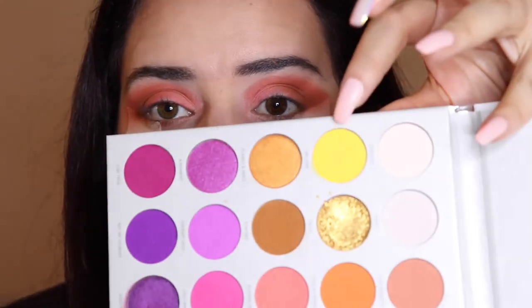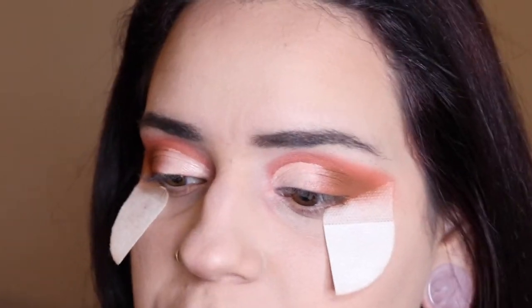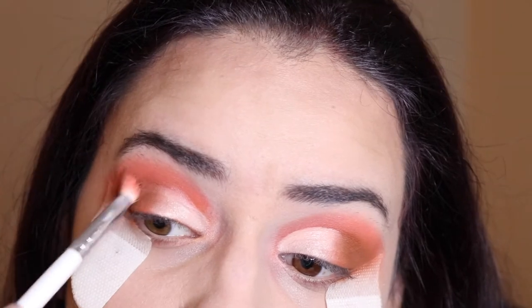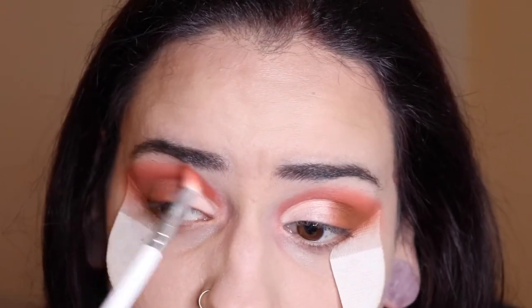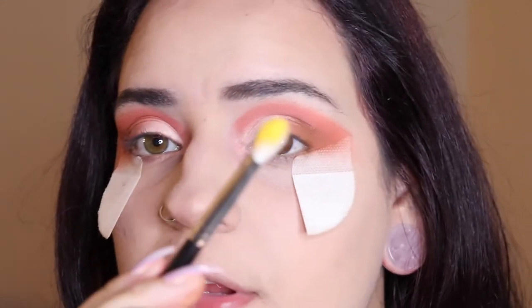That's all blended out. Now I'm dipping into 'No Joke,' the yellow shade. Off camera I cut my crease and added G Money right there. Now on camera, I'm taking the JH34 brush and dipping back into 'My Man' — that orange shade from the beginning — and I'm just going to add it back up here and blend everything out. Now that that's all blended out, we can go back to the yellow shade 'No Joke,' and I'm using a Morphe M443 with that shade packed on.